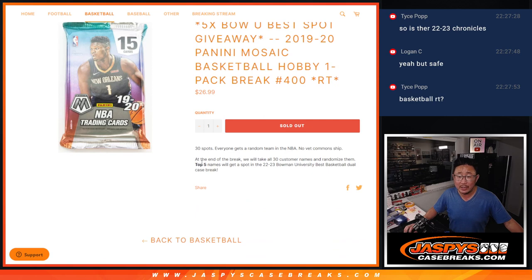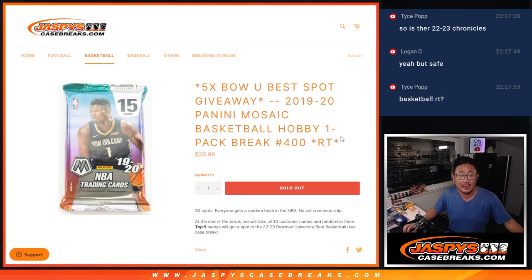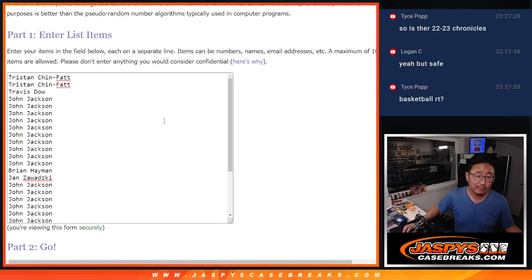We've done a lot of these. At the end of the break, top five, we'll get to that Bowman U best dual case break. And the last filler has been loaded up. Big thanks to this group for making it happen.